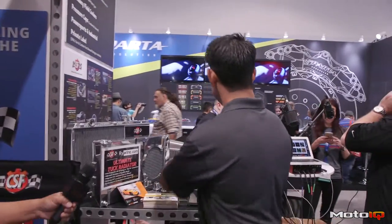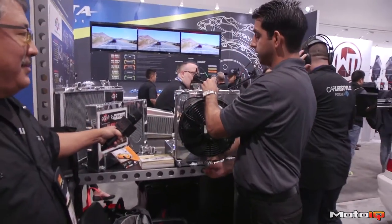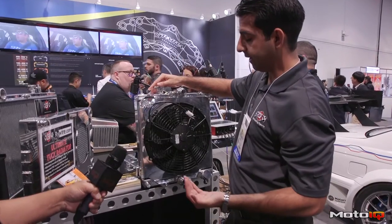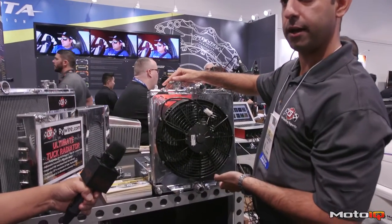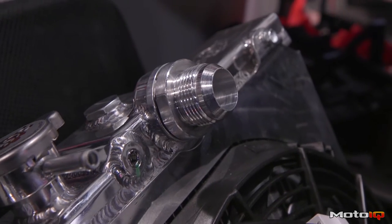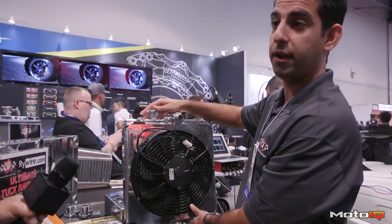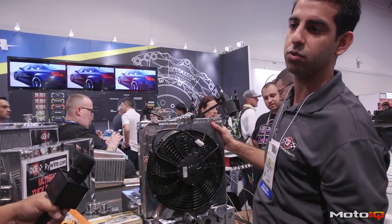We've also had some new Honda products, such as this full-size Civic radiator for the '92 to 2000. It's got the 12-inch slim fan and adjustable fittings for Dash 16 or slip-on. We've even made this to be a direct fit for the Evo 789 guys who want to run it in the engine bay as well.